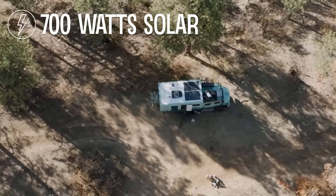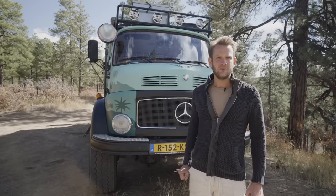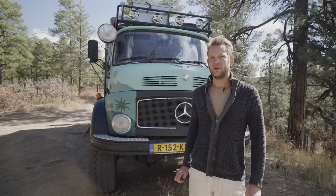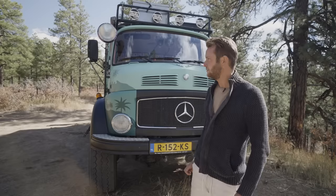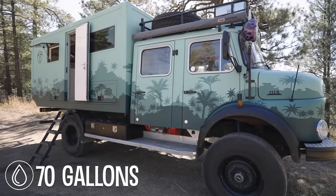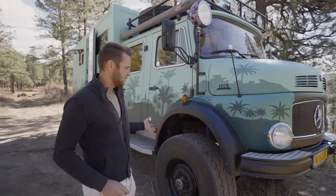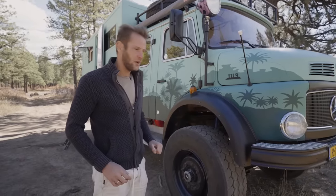We've got 700 watts of solar on the roof at the moment. We have two AGM batteries, 220 amp-hours each, which is a little bit low — we're contemplating upgrading to lithium batteries. We store about 70 gallons of fresh water and about 15 gallons of gray water.